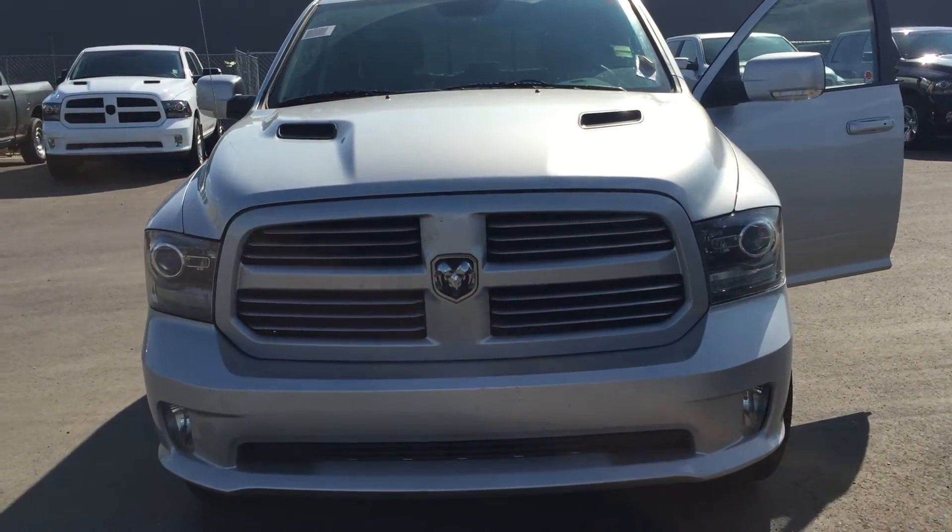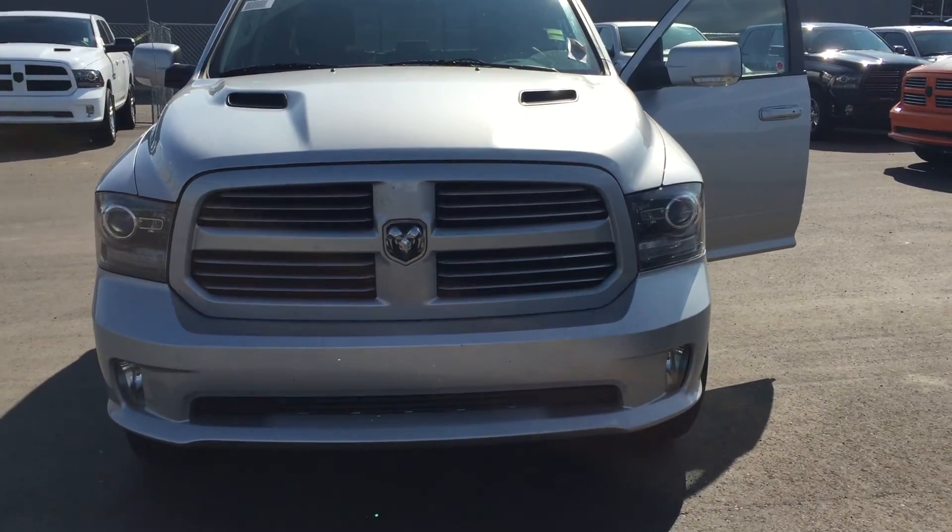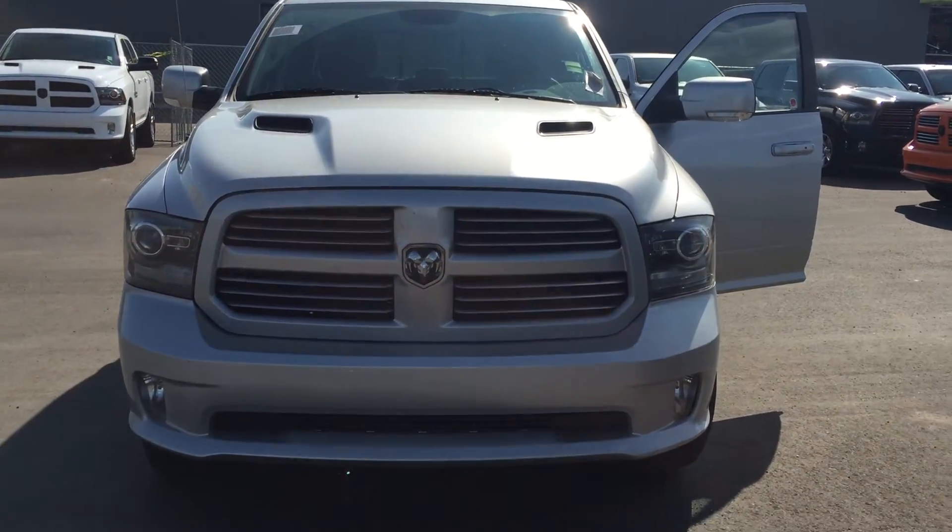That's the truck. Again, my name is Eddie. If you have any questions or concerns, give me a call at 780-473-6388. Thank you and bye.